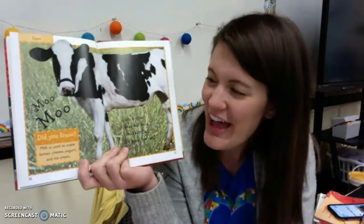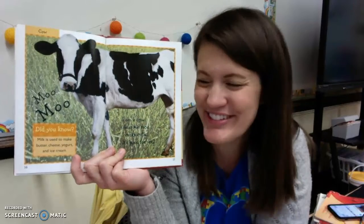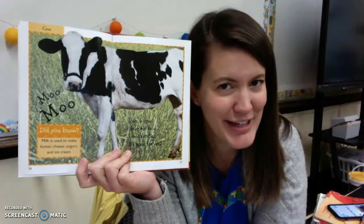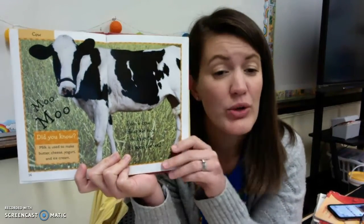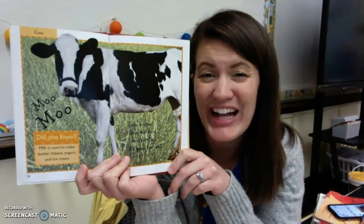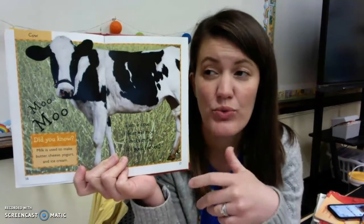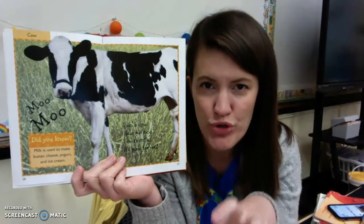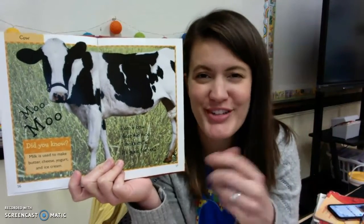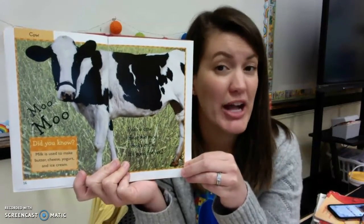I think everyone knows this animal — the cow. I am a cow. Hear me moo. I make milk — it's good for you. Milk is also used to make butter, cheese, yogurt, and ice cream. And you can't drink milk right when it comes out of a cow — you need to have that milk cleaned. It's called pasteurizing it. That means getting all the cow germs out so that the milk is good for us to drink. The farmers heat the milk up super hot to kill all the cow germs, then make the milk super cold so it's ready to drink. That's called pasteurizing the milk. It needs to be pasteurized first.